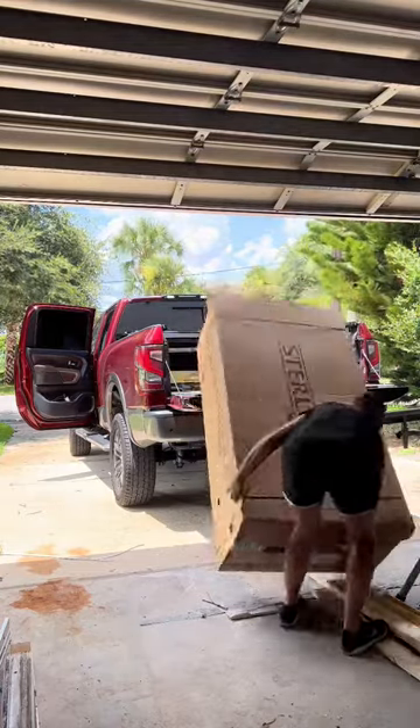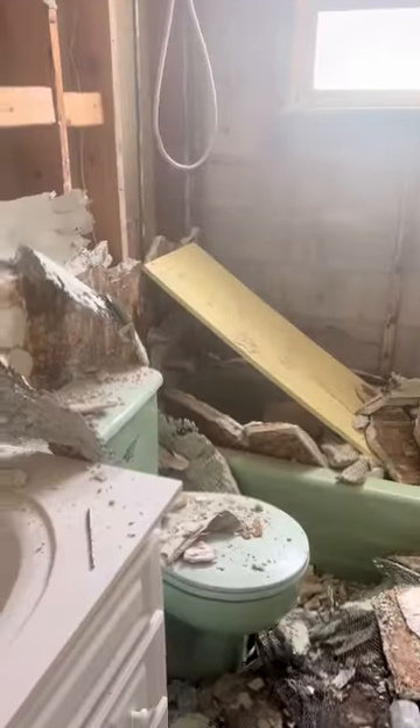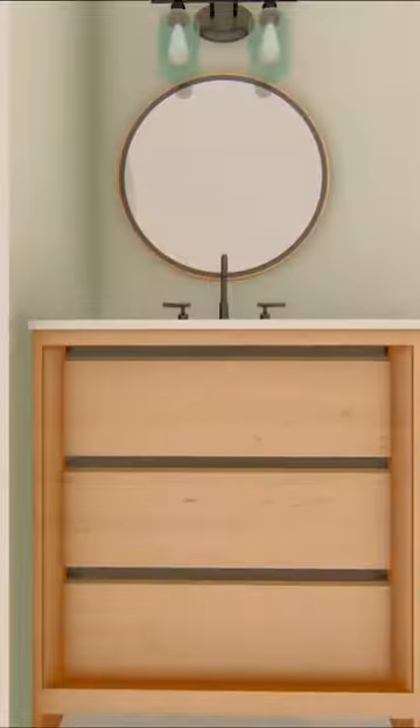I had to buy a new bathtub, so that means only one thing — Vinny scratched the green tub. And while I wasn't 100% certain I was going to keep it anyways, this made my decision very easy.